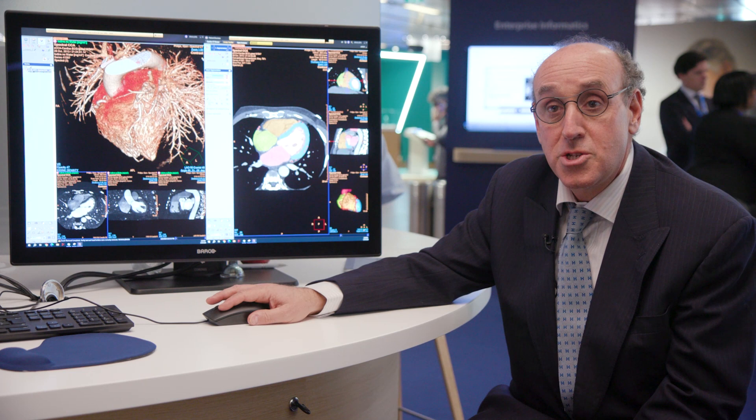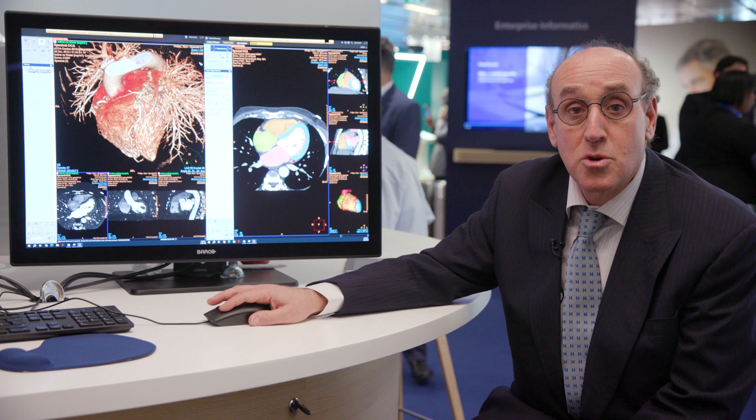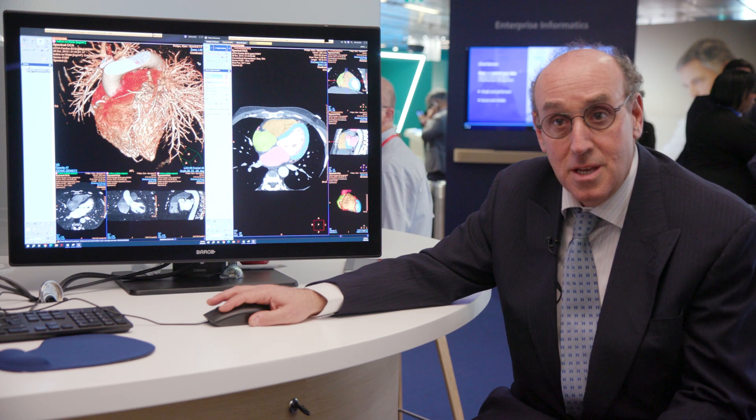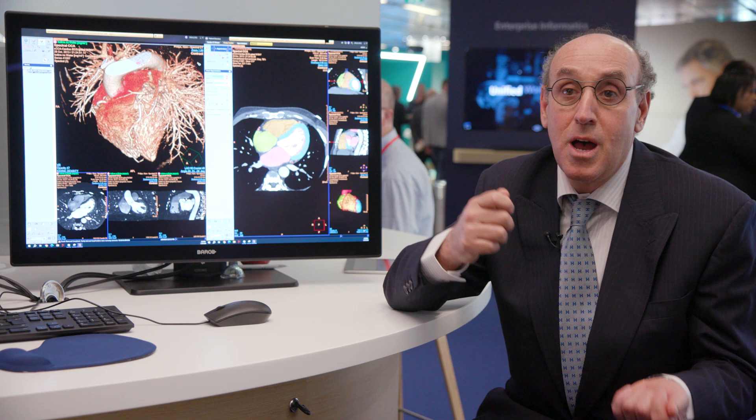This is good for CTA but it is also very good for cardiac MR, because in the background the image processing is working, and when you start your case you already have all your results. You can directly start reporting with all your quantitative results — LV function, LV volume, Q flow — everything is ready when you start your report.